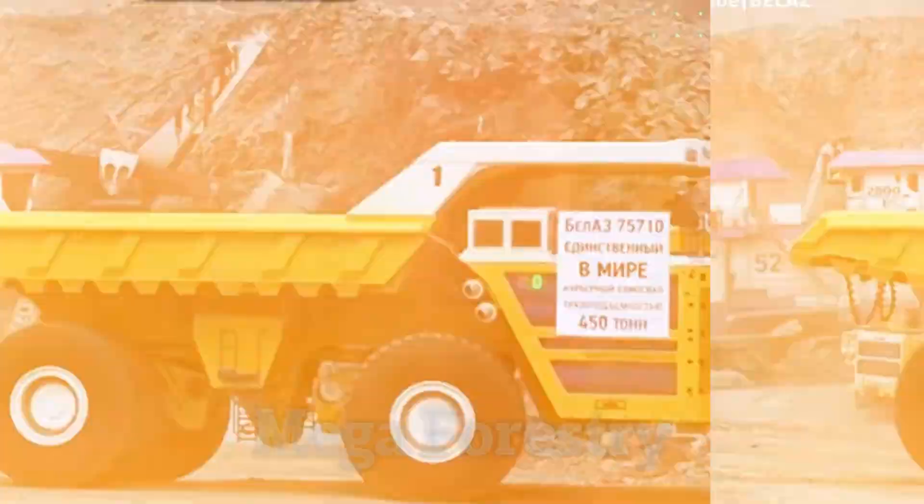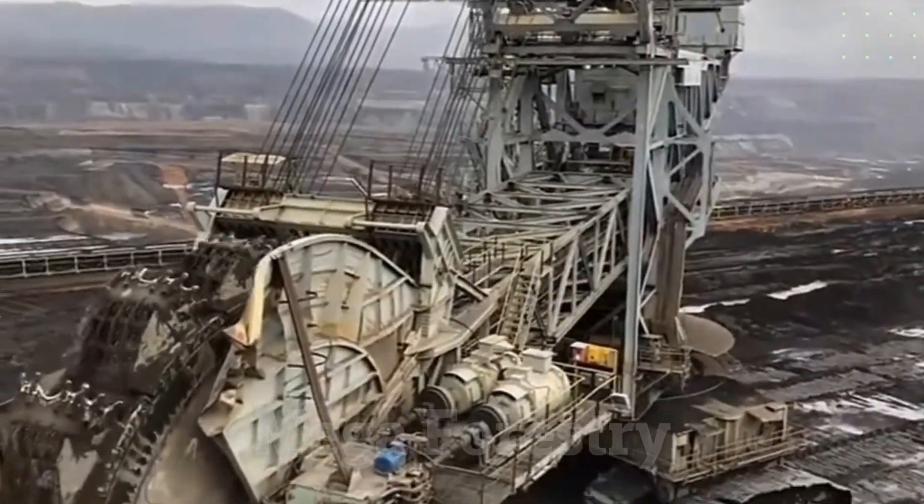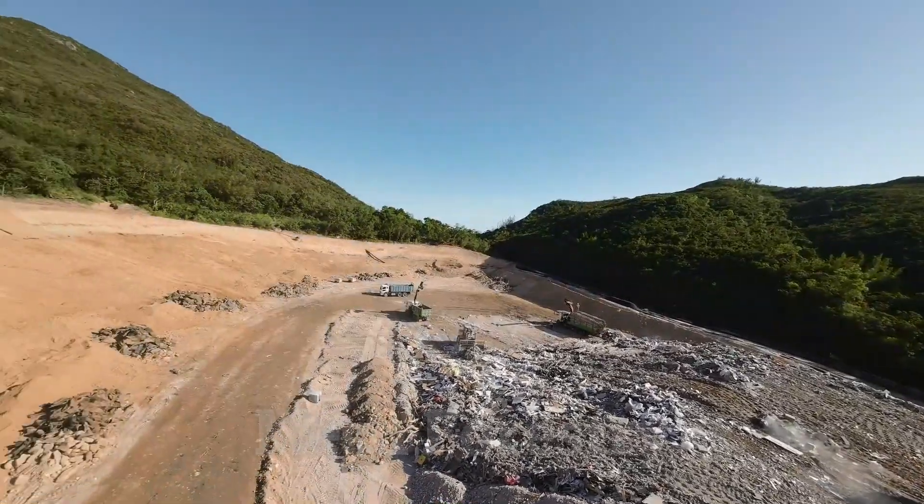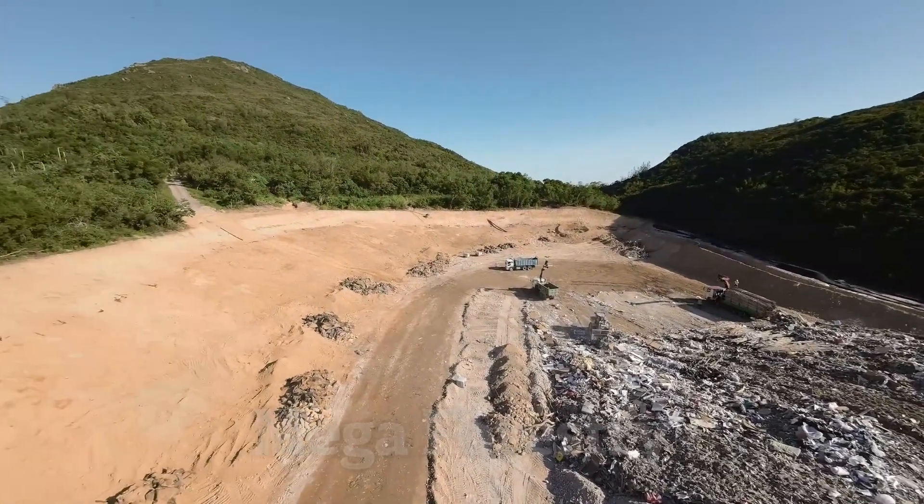And wait until you see number three — it's so massive and expensive, it will completely blow your mind. Before we dive in, hit like and subscribe for more epic machinery content. Let's get started.